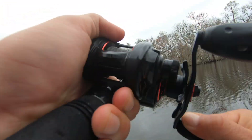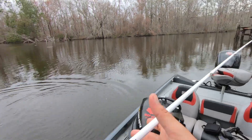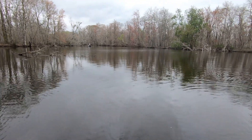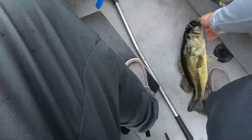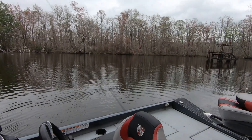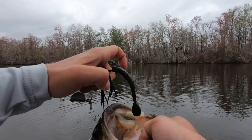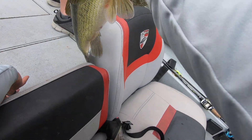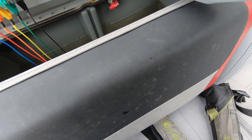That's a good one, that's a real good one! Three and a half pounder — he like to destroy my buzz bait. Put him in the live well, let him chill out for a while. Yeah, I caught the whole bite and everything.